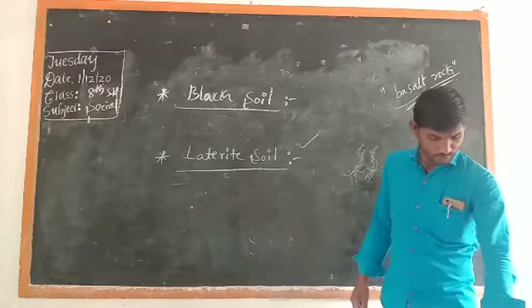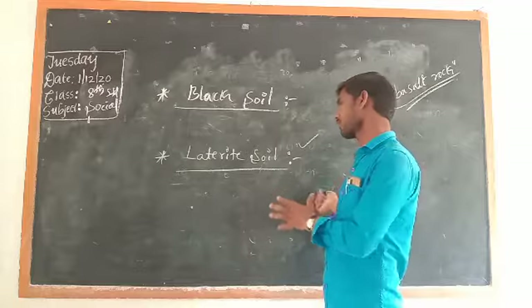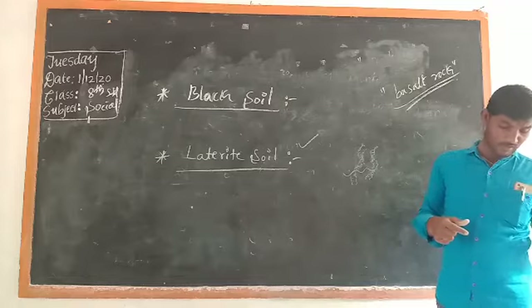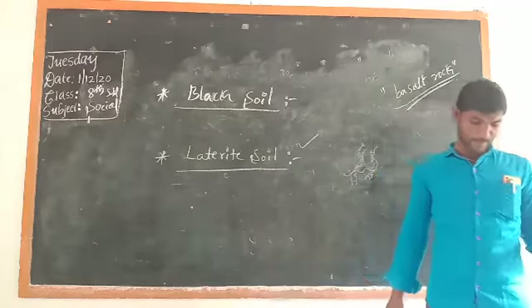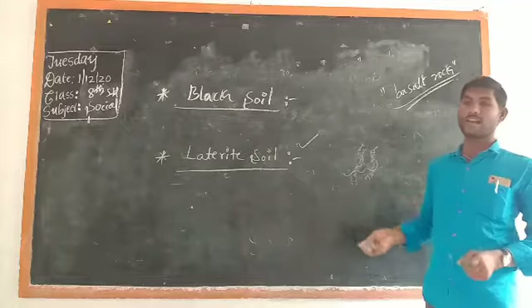This Laterite rock is used for construction purposes. The important crops grown in Laterite soil are: cashew, coffee, tea, cotton, pepper, rubber, and coconut. These are the commercial crops grown in Laterite soil.